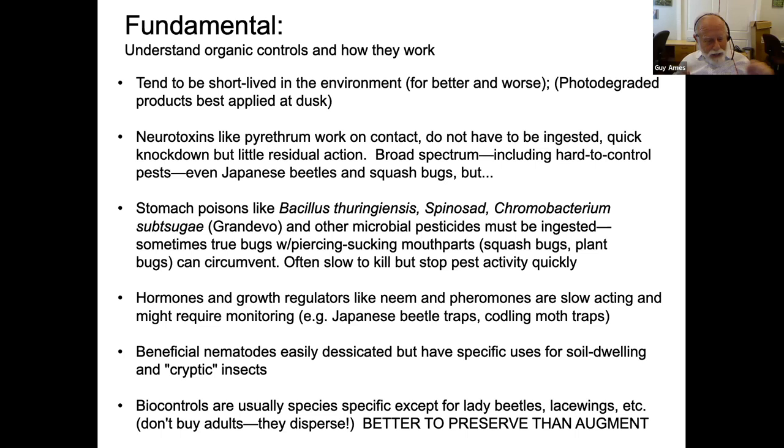Biocontrol means one organism fighting another. The classic form is one insect against another — like lady beetles and green lacewings. This background biocontrol is very important, but there are very few you can release and get effective control from, especially buying adults, because they will just disperse. It's better to preserve habitat for beneficials — make sure you have some flowering plants and undisturbed areas. If you were to buy a generalist predator, green lacewings are the way to go, and get eggs or larvae, not adults.